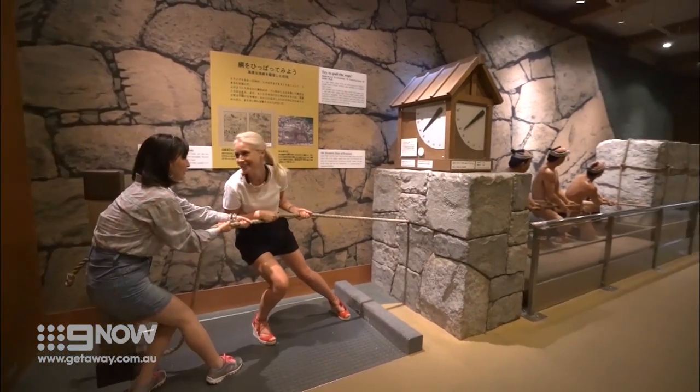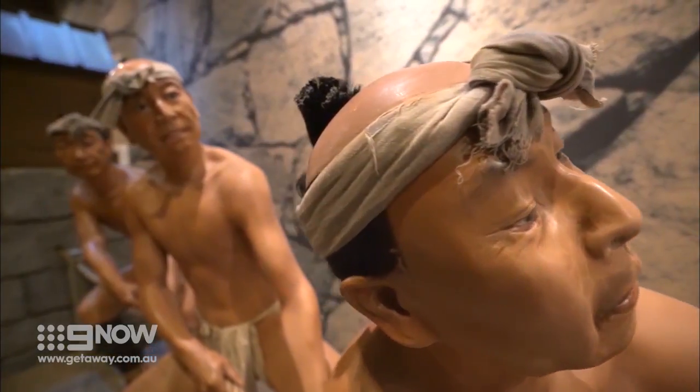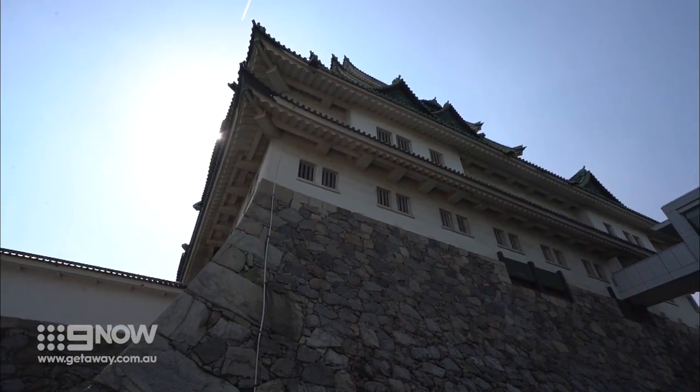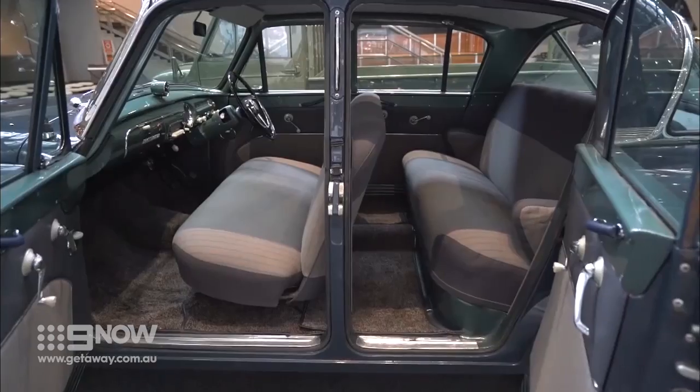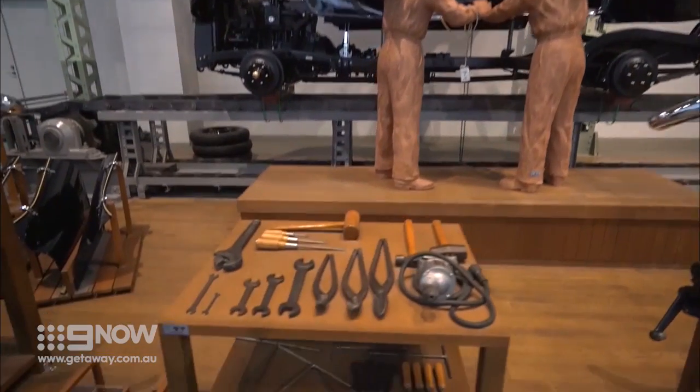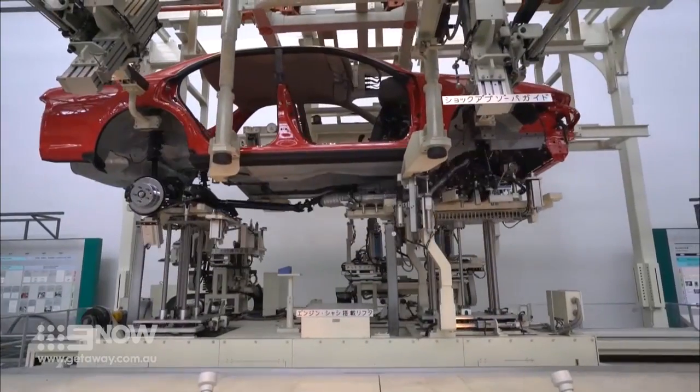I bet they didn't have to do it in high heels though! After exploring the traditions and centuries of history of Nagoya Castle, we are revving things up with a visit to motor enthusiast heaven, otherwise known as the Toyota Museum.